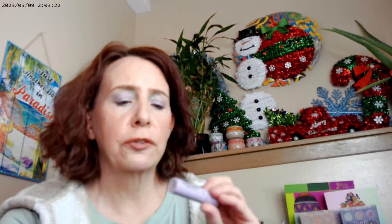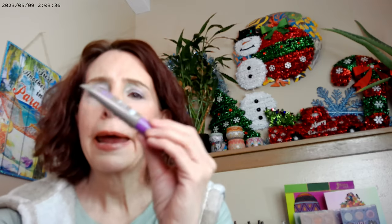I have the Incognito by Wet n Wild on, the Tarte mascara, and the Maybelline Sky High mascara as well, plus a little bit of Essence Thick and Wow in Caramel Blonde for my brows today. Those are the usual suspects — nothing new there.